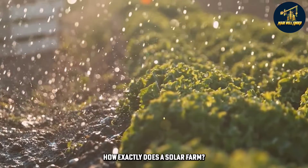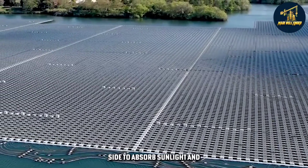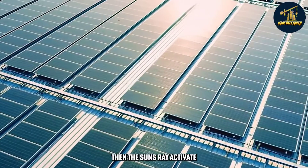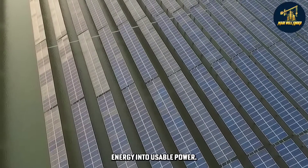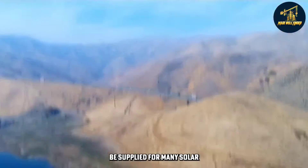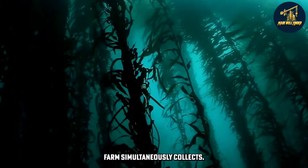For those who wonder how exactly does a solar farm work: panels are arranged side by side to absorb sunlight and convert it into electricity. Then the sun's rays activate the semiconductors within solar panels and convert that energy into usable power. A massive amount of power may be supplied from many solar panels, which is how a solar farm simultaneously collects energy.